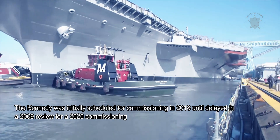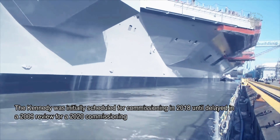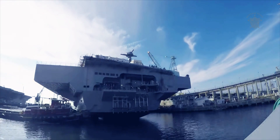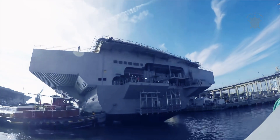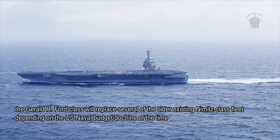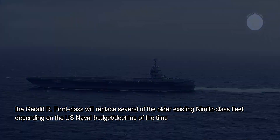The Kennedy was initially scheduled for commissioning in 2018 until delayed in a 2009 review for a 2020 commissioning. However, this target year has also been under discussion, with commissioning expected to be pushed back to sometime in 2022. It is suspected that the Gerald R. Ford class will replace several of the older existing Nimitz-class fleet, depending on the U.S. naval budget doctrine of the time.